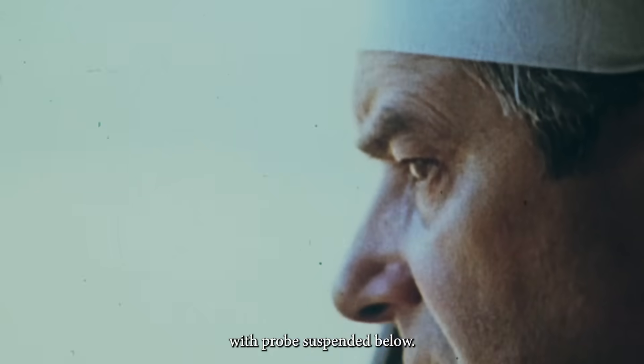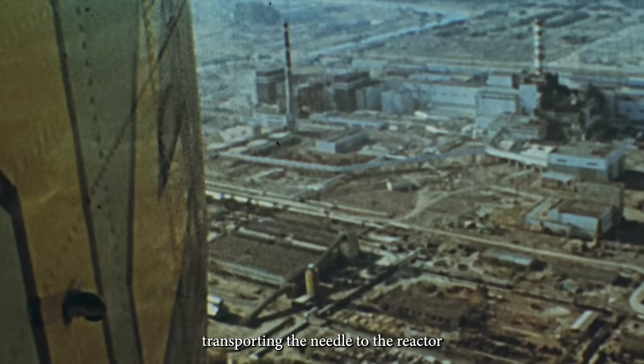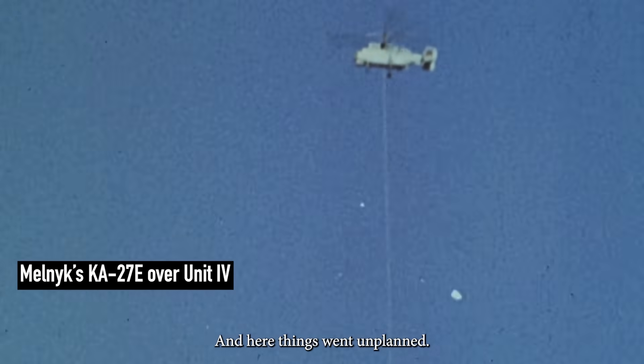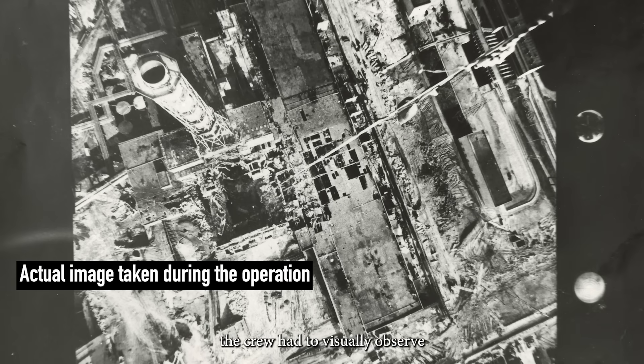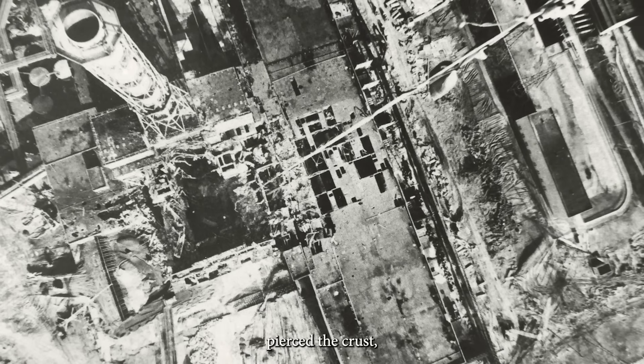Melnik took off in a helicopter with the probe suspended below. The first part of the operation involved transporting the needle to the reactor and ensuring all systems were operational. Then it had to be dropped, and here things went unplanned. The first two attempts failed – the needle struck reinforced debris and bounced off, damaging the camera and lights. So instead of relying on the camera image, the crew had to visually observe from 200 meters above. But on the third try, Melnik's extraordinary piloting skills paid off. The needle pierced the crust, embedding two-thirds of its length into the ruins. The heroic pilot and his crew spent 36 minutes over the reactor – that felt endless.